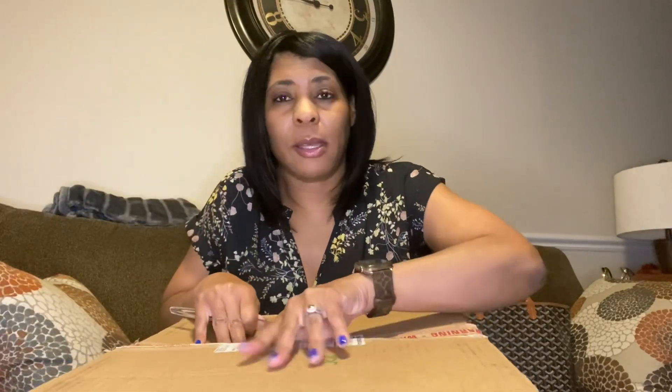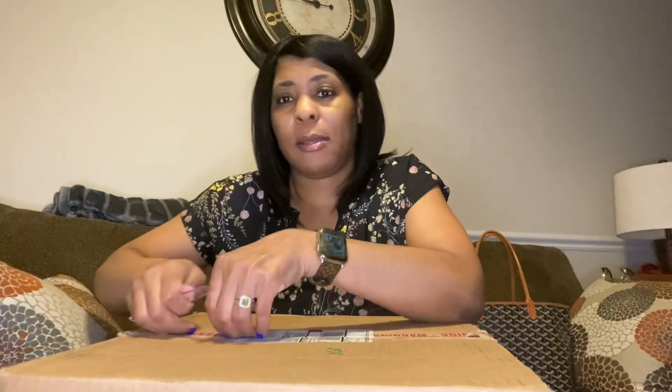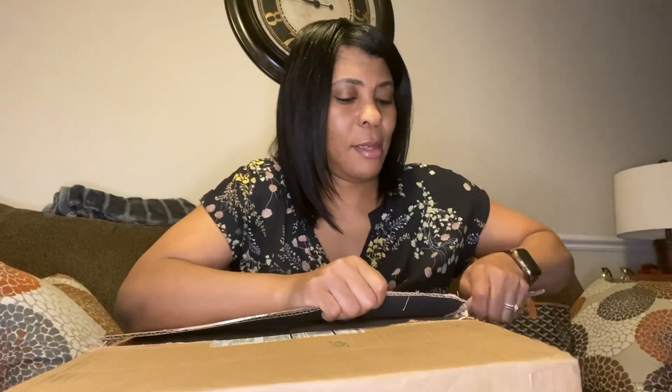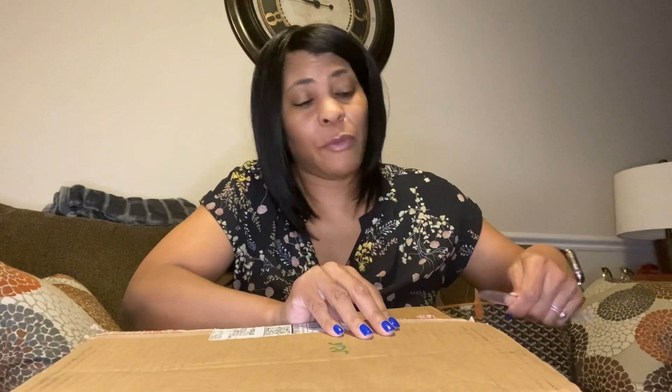I'm just gonna open it with my little trusty plastic knife. If you don't know what Fashion File is, it is a place where you can buy pre-loved as well as brand new items. I want to say discount, but it's not always a discount.